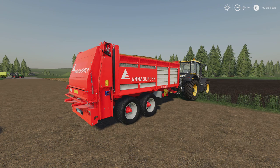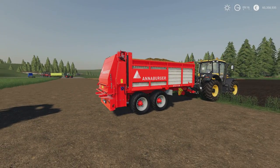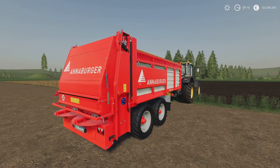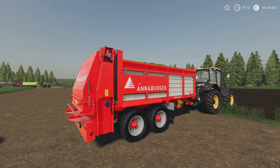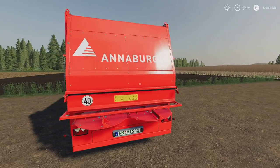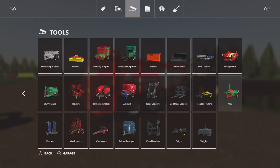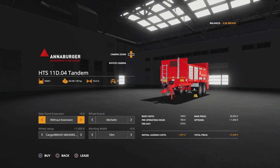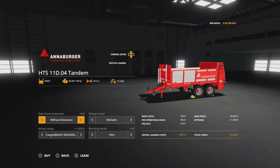Next we've got the Annaburger HTS-11D04. This is by Vertex Design. It's 30.56 megabytes, 25 slots. The 11D04 tandem - twin axle. Really nicely detailed. This is a muck spreader, but this will do manure and lime - not at the same time. I've got lime in that one, manure in this one, just to check that they spread to the same width. Very nicely made. You'll find them under other tools and manual spreaders. 35,950 for the base model. Only requires 90 horsepower.